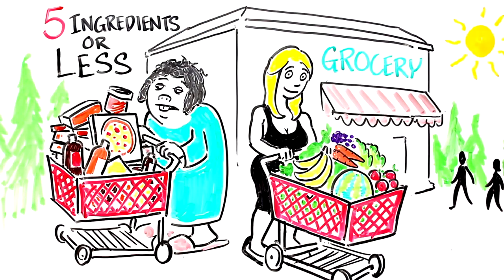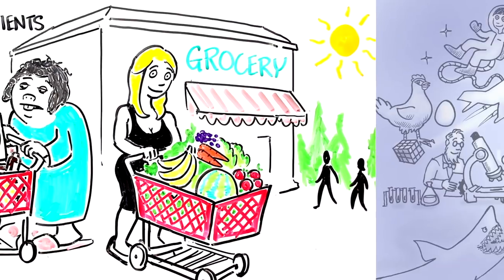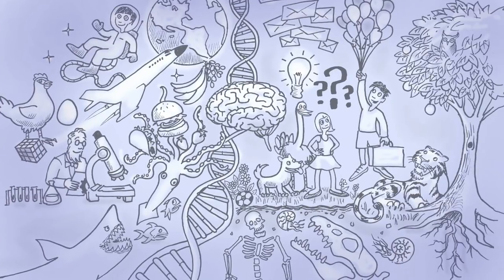Hopefully this video helps you save time and money at the grocery store and moves you closer to a happy, healthy life. For more interesting videos like this one, please subscribe.